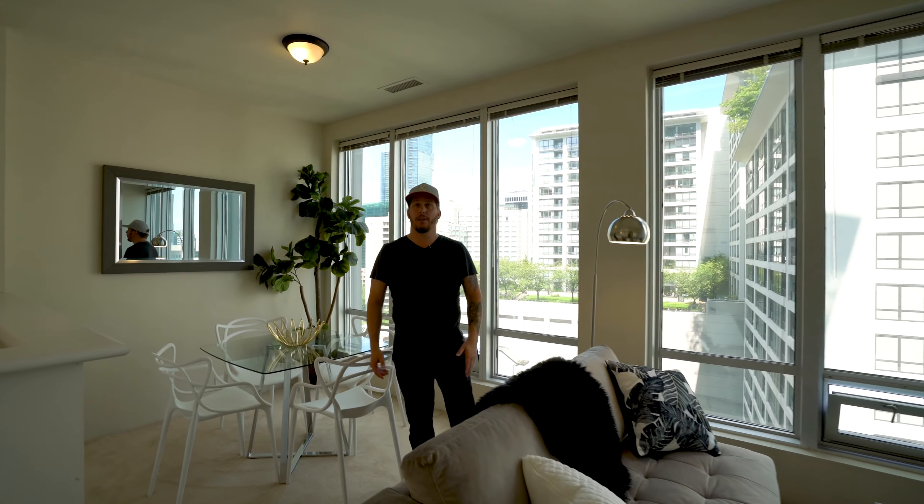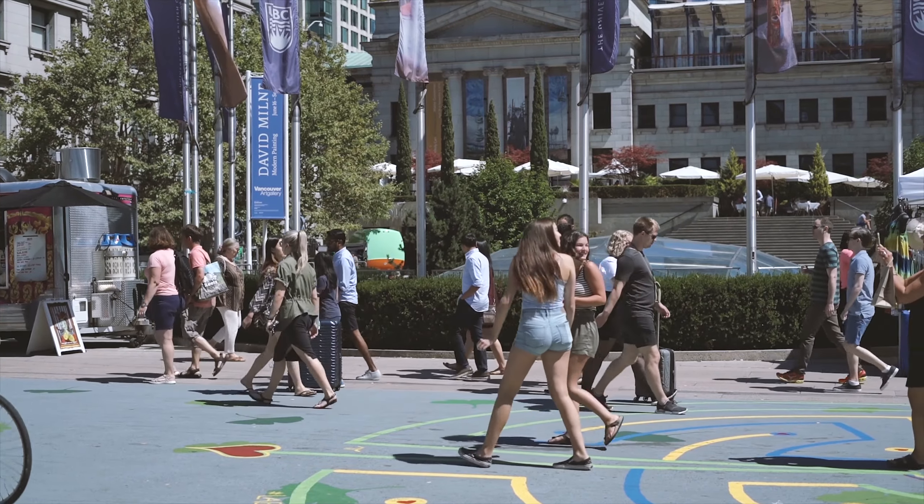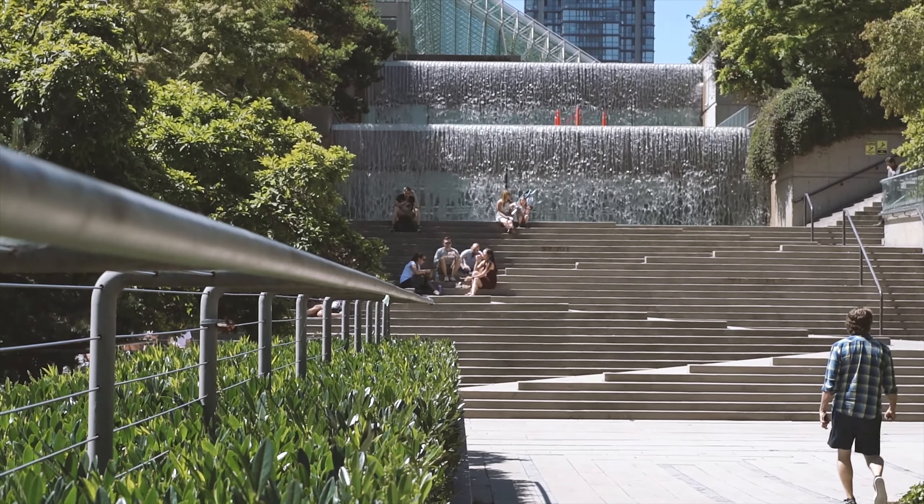Situated downtown, right in the center close to all the shops, restaurants, bus, SkyTrain. You do not need a car down here.